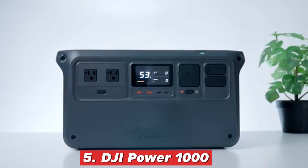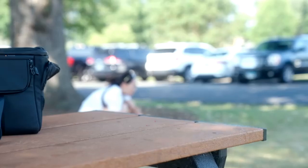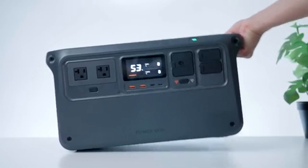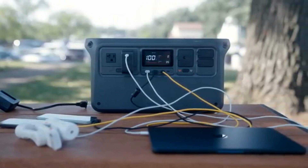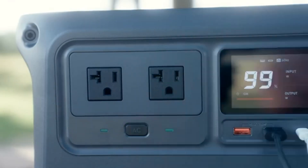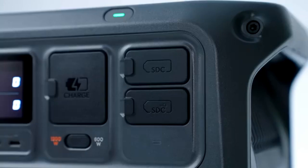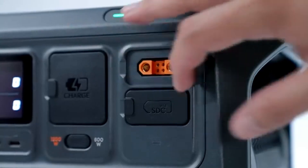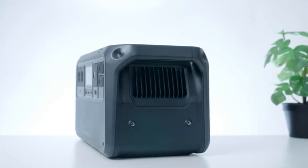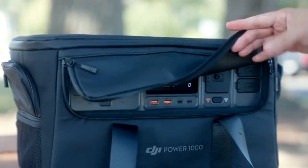5. DJI Power 1000. And let's just say, if silence is golden, this power station is priceless. With an ultra-quiet 23 dB operation, it's one of the most discreet power stations on the market, making it perfect for camping, RV trips, or even indoor use where noise is a concern. But don't let its whisper-quiet performance fool you — this unit packs 1024Wh of power with a 2200W peak output and 2600W surge, meaning it can handle essential devices like laptops, drones, CPAP machines, and even small kitchen appliances without breaking a sweat.